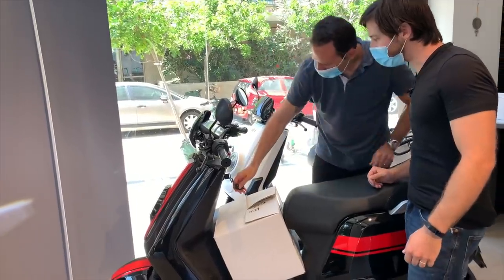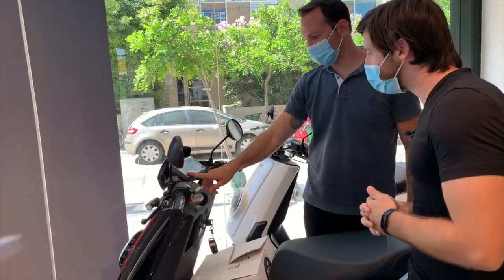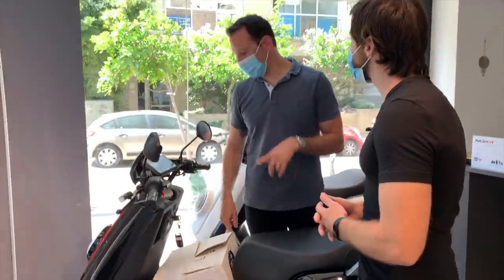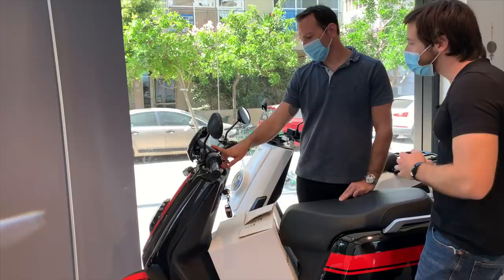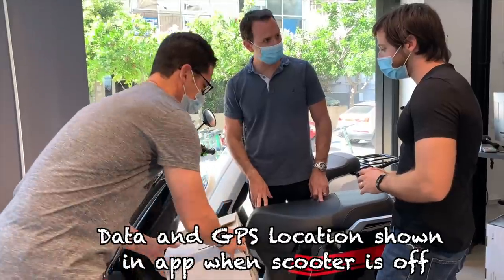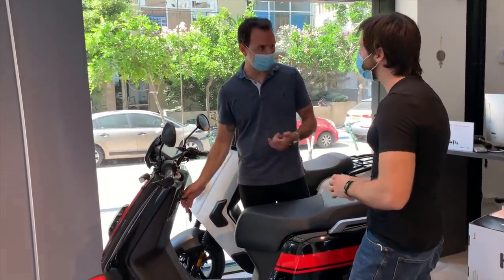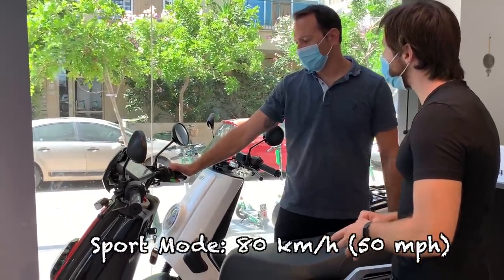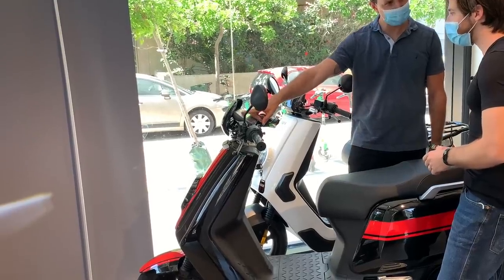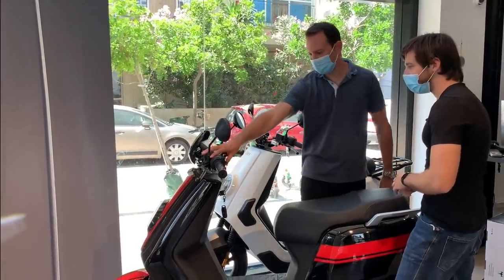This is how I open it. I can see the dashboard display — this is my speed and the status of the batteries. The engine takes power from both batteries at the same time. I can drive with one battery inside, but then I'll be limited to dynamic mode, which is 45 kilometers per hour. This is the connection for the cloud — when it's closed down, I can see the location of the scooter live and all the data via the app. Sport mode is 80 kilometers per hour, dynamic is 45, and eco is 20 kilometers per hour. I also have cruise control, which is very nice for long rides.